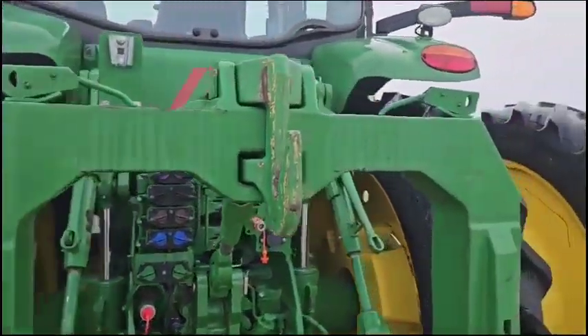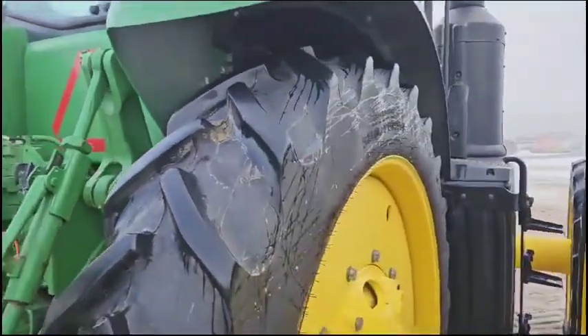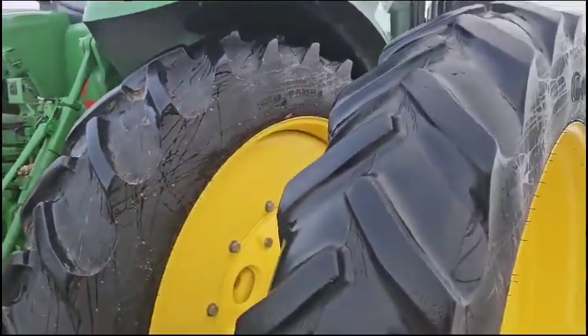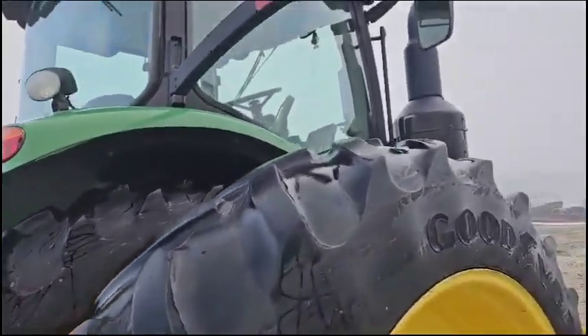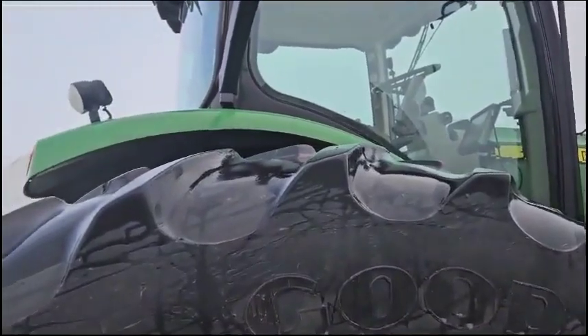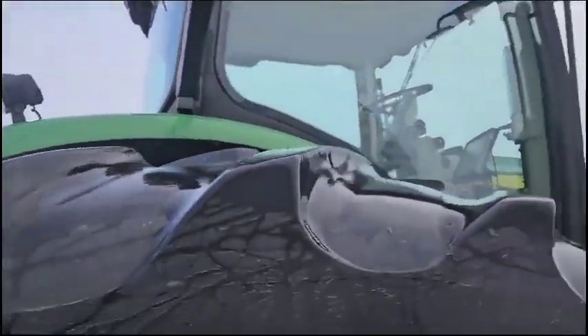That's what you're looking at here. They do have the displays in them, but they don't have the receiver. A little cosmetic on the fender there, but not horrible.